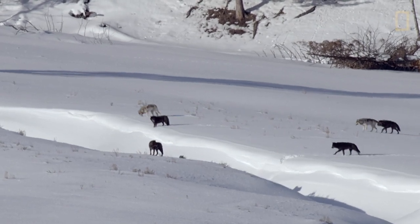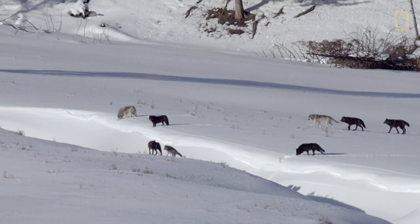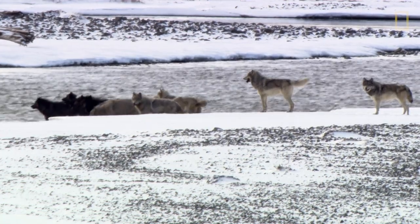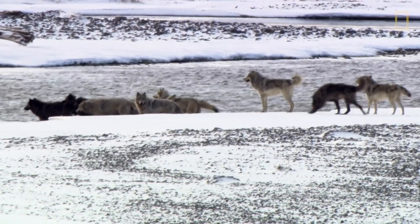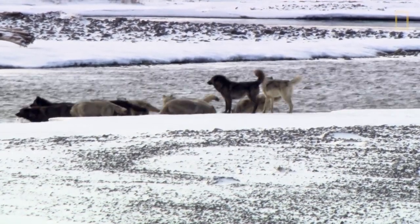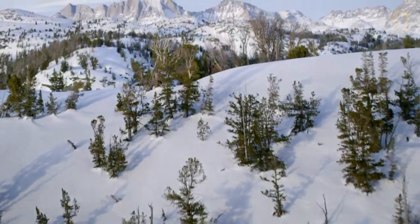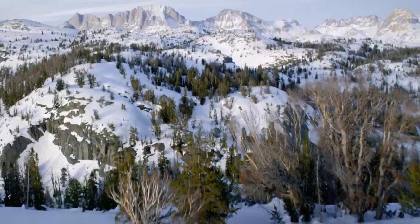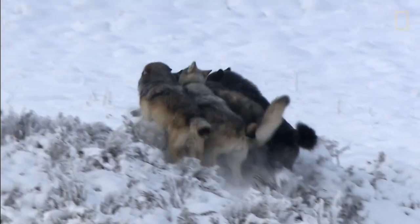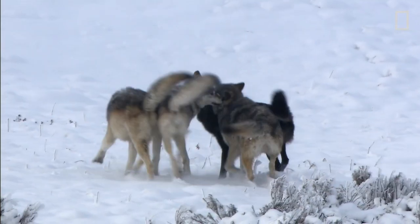After more than two decades, only one original pack stands. We have one pack that was reintroduced in 1995, the first year, that's still going. The Mollies pack lives in Pelican Valley, deep in Yellowstone's interior. It's pretty remarkable that Mollies is still going after all those years.